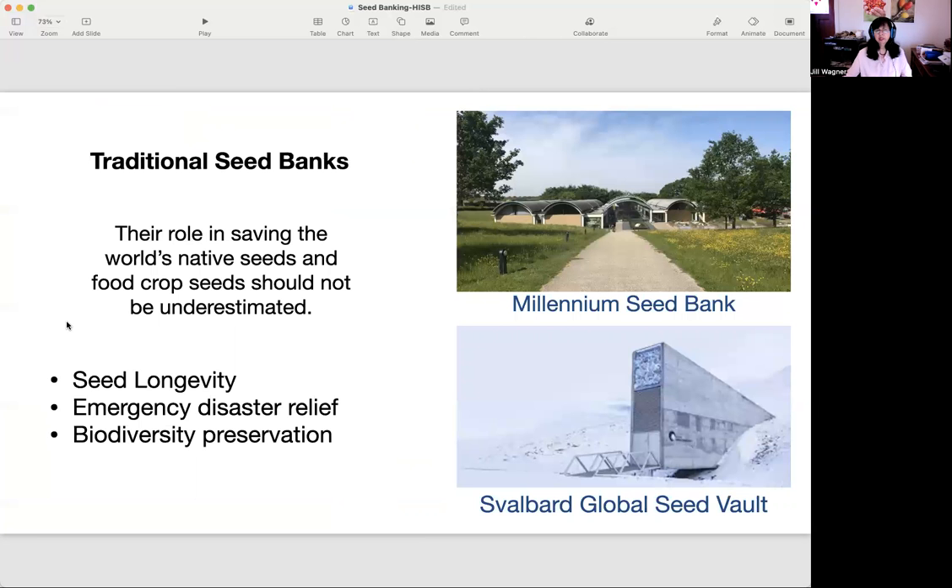Traditional seed banks have been very helpful in their role of saving the world's native seeds and food crop seeds, and this should not be underestimated. These institutions have done research that informs us today about the storage capacity and longevity of seed families for banking. They provide seed for emergency disaster relief and support biodiversity preservation.